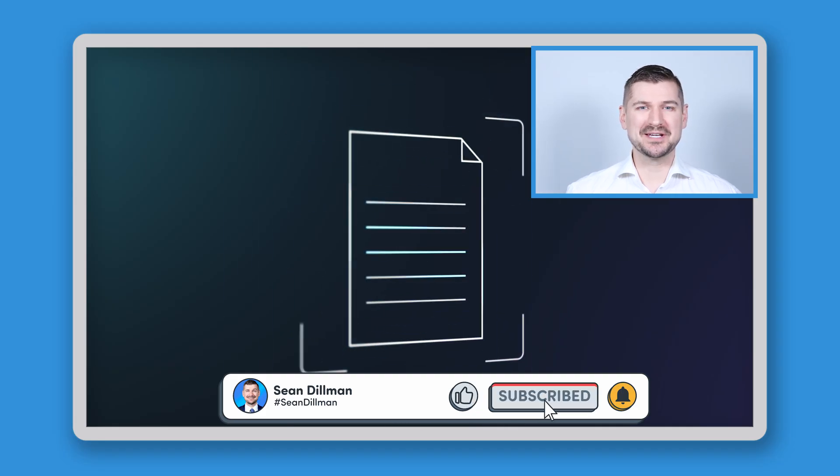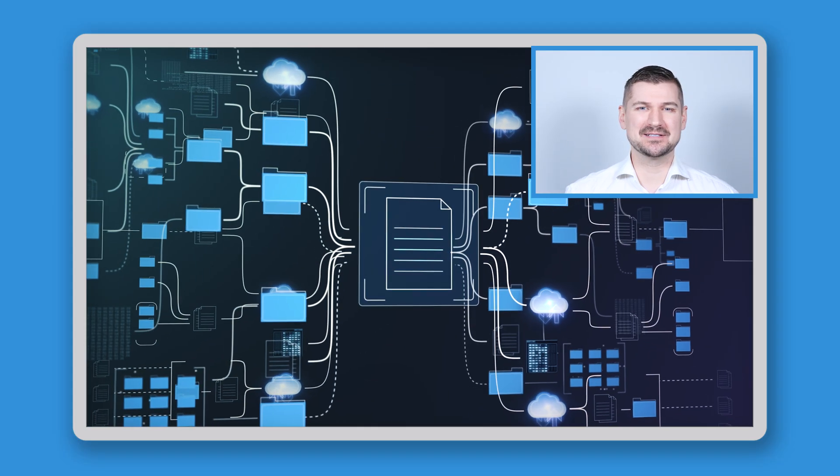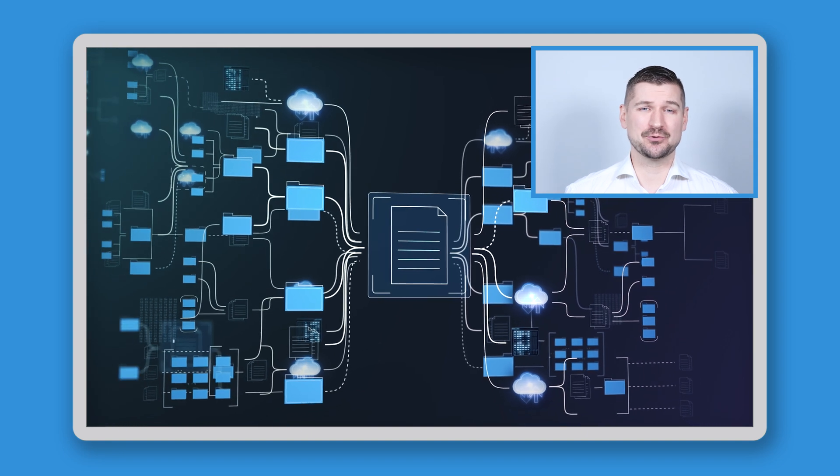Hi there, I'm Sean Dillman. If you know me and you know my channel, then you know that I'm a fanatic when it comes to scanning documents and managing, organizing, and storing digital information.